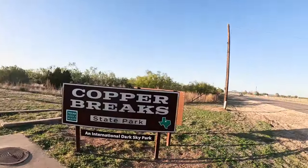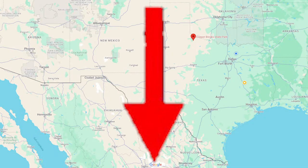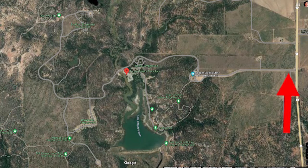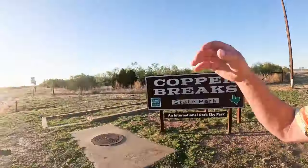Welcome to Dude RV! I appreciate you stopping by — you got here just in time. We're going to do a scooter run through Copper Breaks State Park. This is one of my favorite state parks; it's just a really neat little park. Let me gear up and we'll ride.